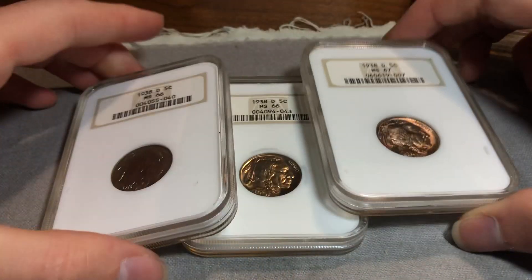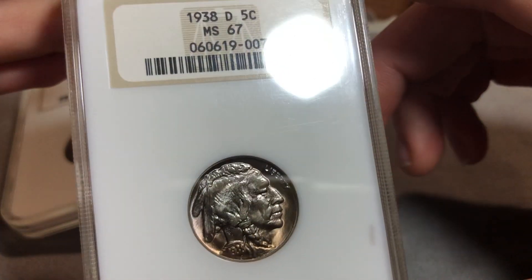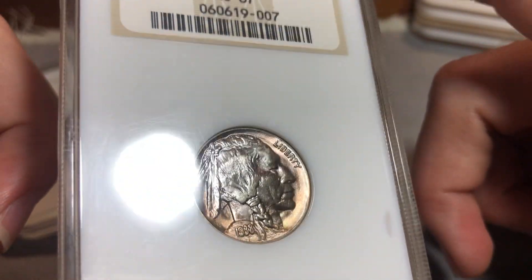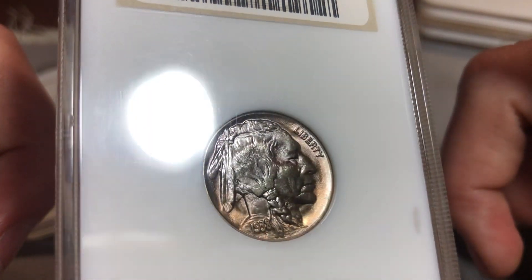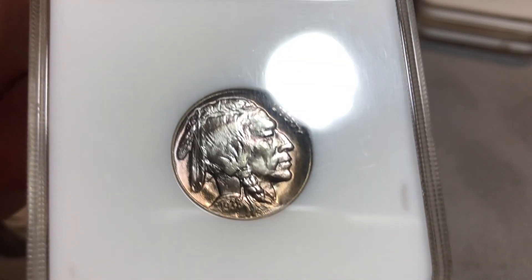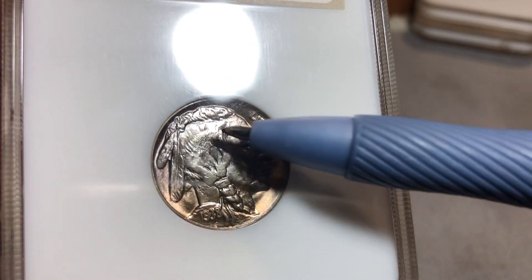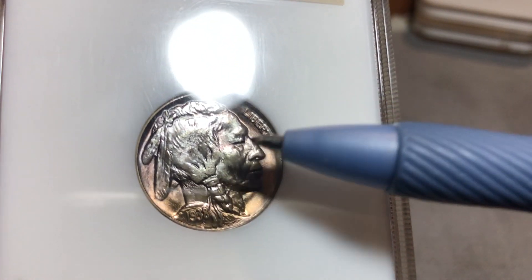Next up we have three 1938-D Buffalo Nickels. The first one is an MS-67. This one has a pretty flat strike. You can see there's lots of die obliteration beginning to show up in the cheek area — right here. You can see some die erosion here and here.